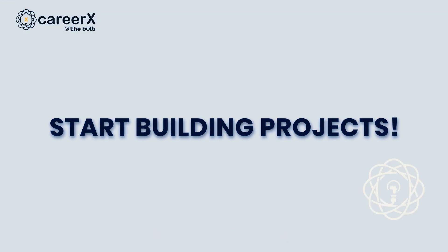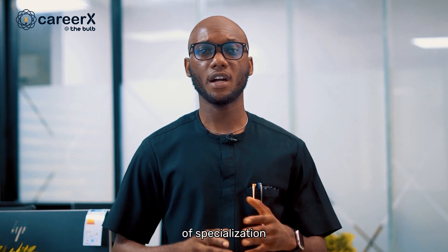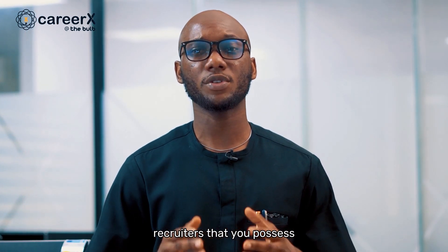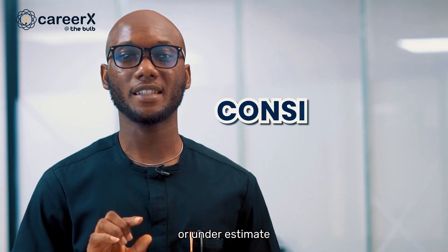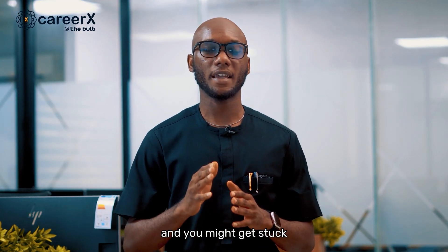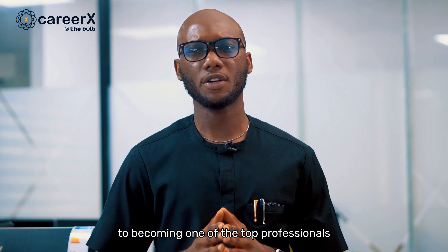The last step is to start building projects. One mistake beginners tend to make is thinking they need to know it all before they start building. Unfortunately, this only leads to months of learning without tangible evidence of your skills. Instead, build projects on the side as you learn. As soon as you have the basic knowledge in your area of specialization, start building. Not only is it a great way to fast-track your learning, but it is also evidence to future recruiters that you possess the skills they need. The projects you build should be added to your portfolio, which serves as a display of what you can do and a testament to your skills. Do not forget or underestimate the power of consistency — it goes a long way. As long as you continually improve your skills and reach out to professionals when you encounter a blocker, you are on the right path to becoming one of the top professionals in your field.